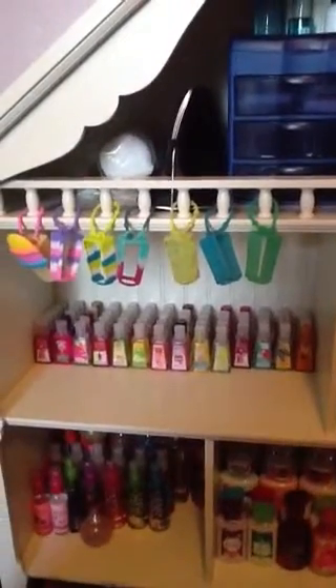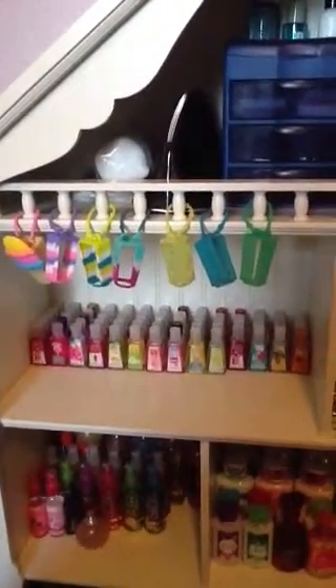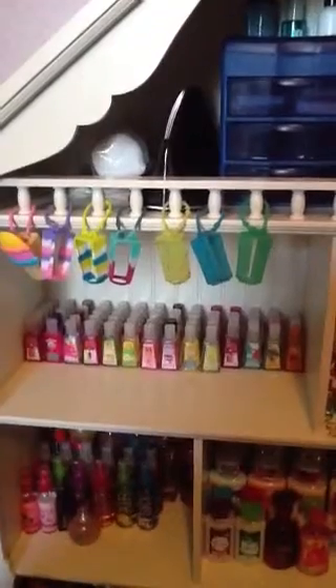Hey guys, it's Bath and Mighty Ricks 303 and today I'm going to be doing a pocket bag collection. I've been so excited to film this — you guys don't even understand — I just think they're so fun to film.